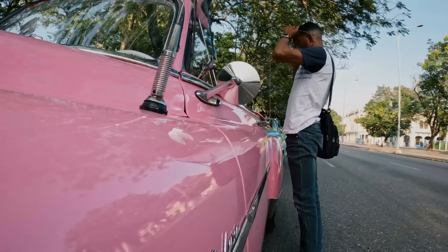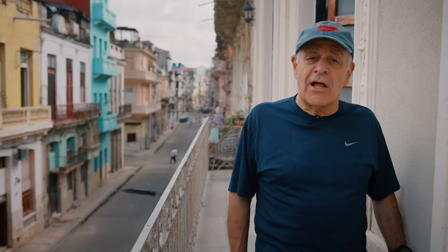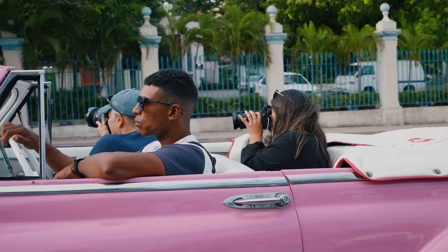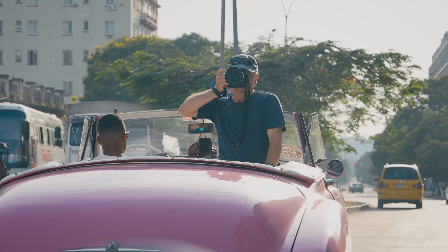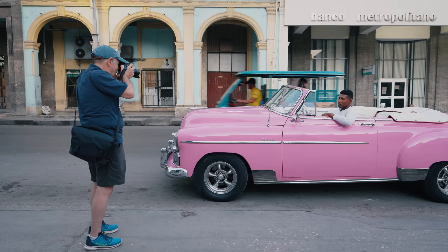The other critical person on the team is usually your driver. If you're using a driver, you need a good one who knows his way around and understands the importance of keeping your equipment safe in the vehicle. That's really important because if your equipment gets ripped off, your project comes to a halt.